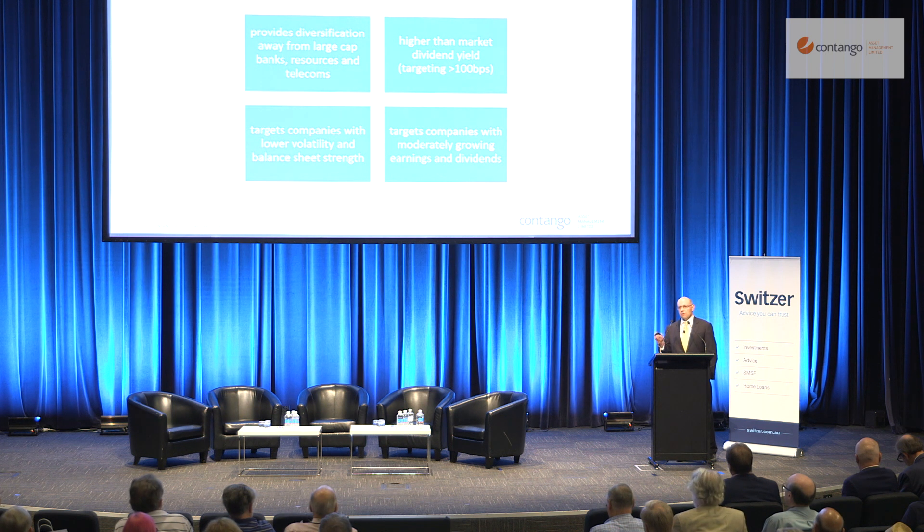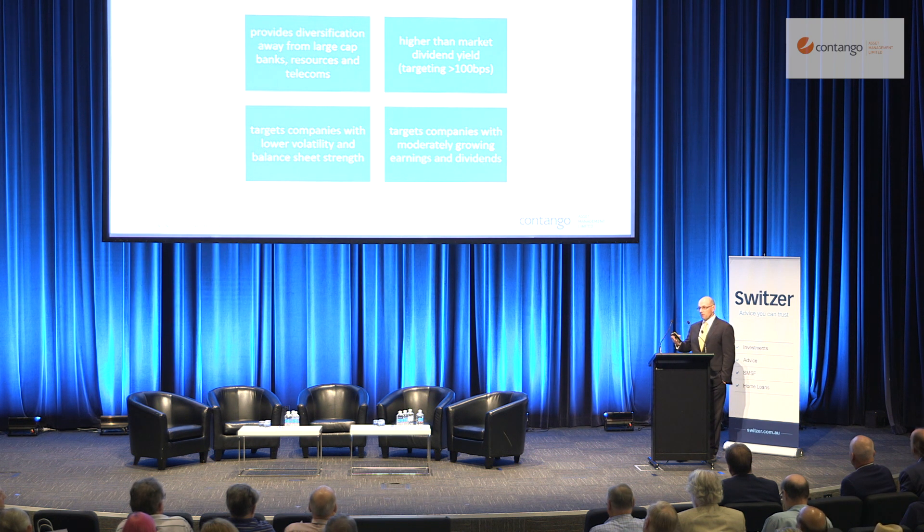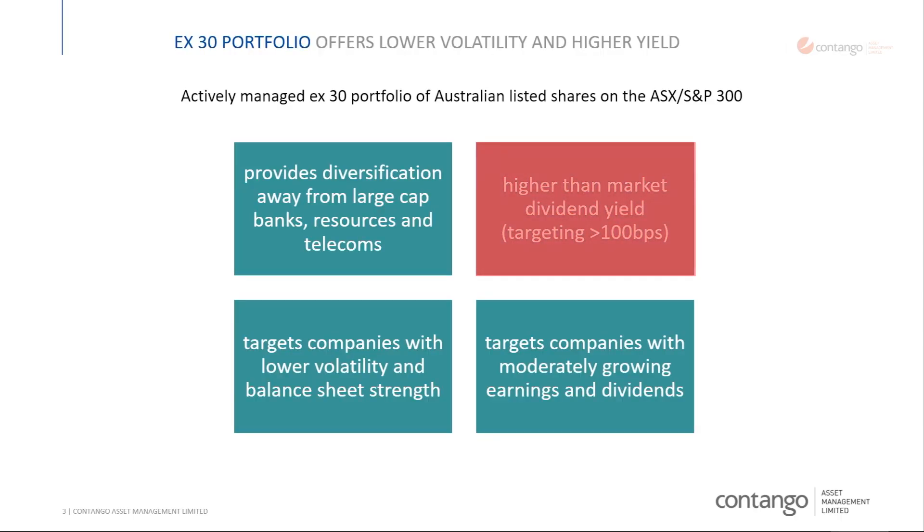These are high yielding stocks, but they're also stocks that grow their dividends. In our fund, we've been running the prototype for five years. CIE, the listed investment company, has been going for almost three years, and we're getting increases year on year of four or five percent in like-for-like dividend growth, which I think is pretty healthy. We're targeting a higher dividend yield in the market and since inception we've been trading about 100 basis points above the ASX 300.